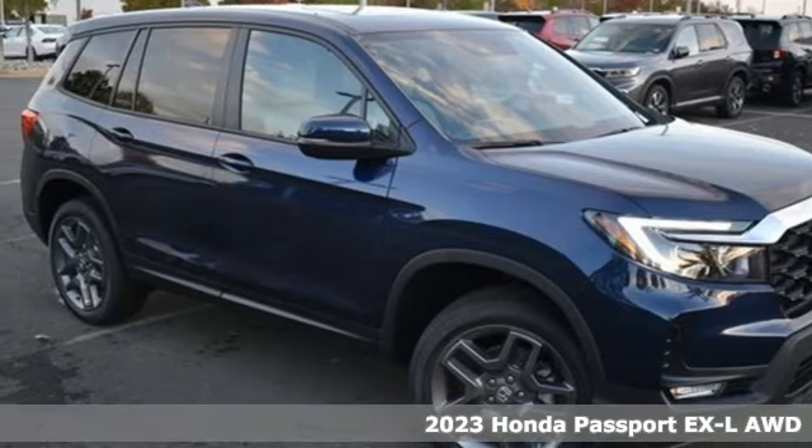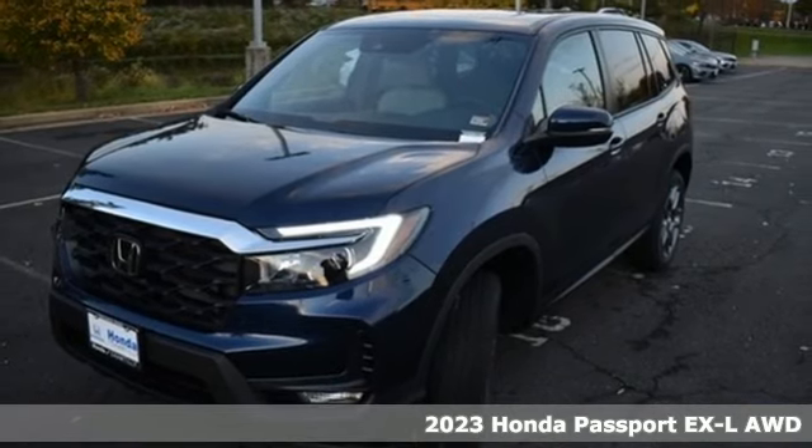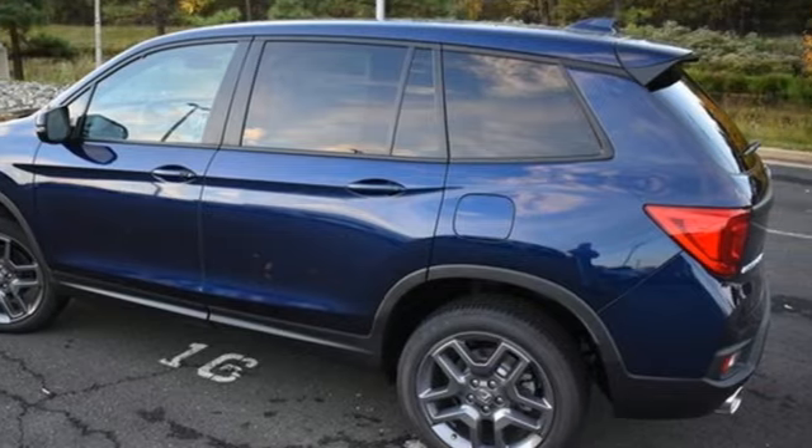It's a new 2023 Honda Passport. Tough, fun, reliable, safe. The Passport is what an SUV should be. It comes with the features you need and better yet want.